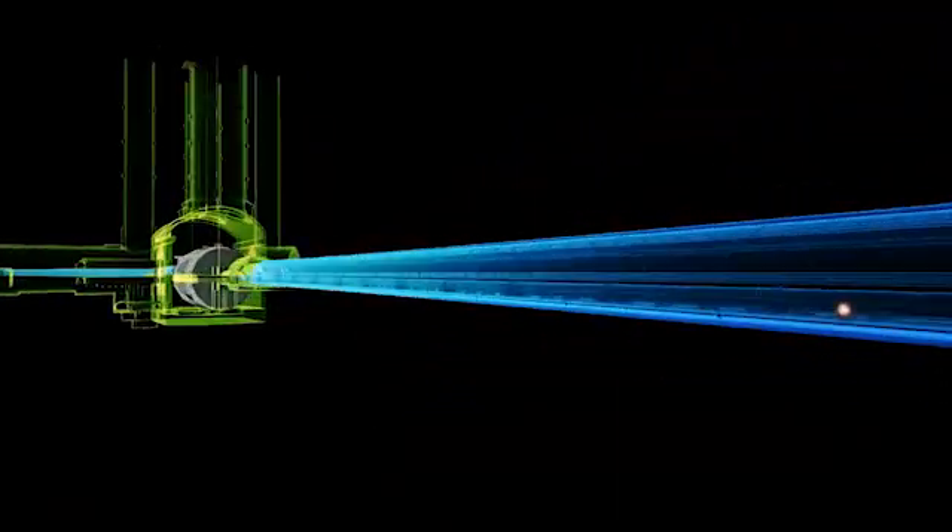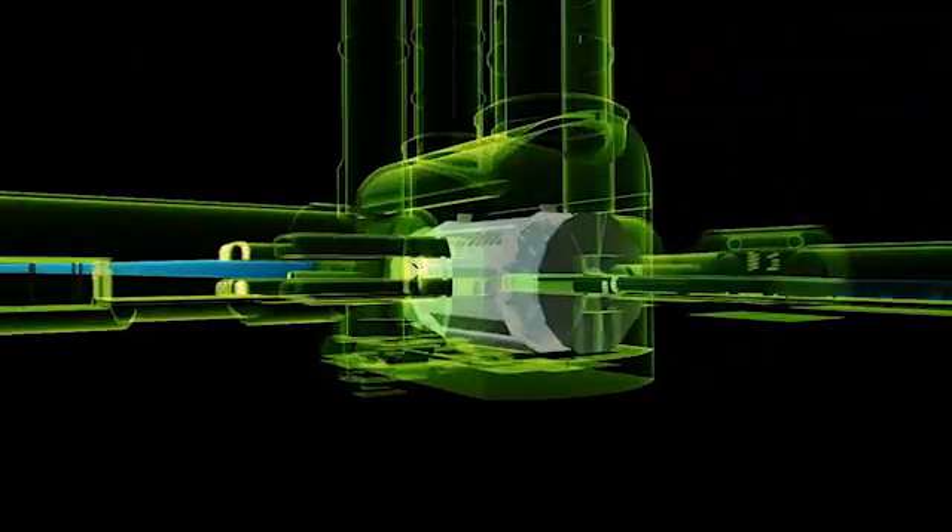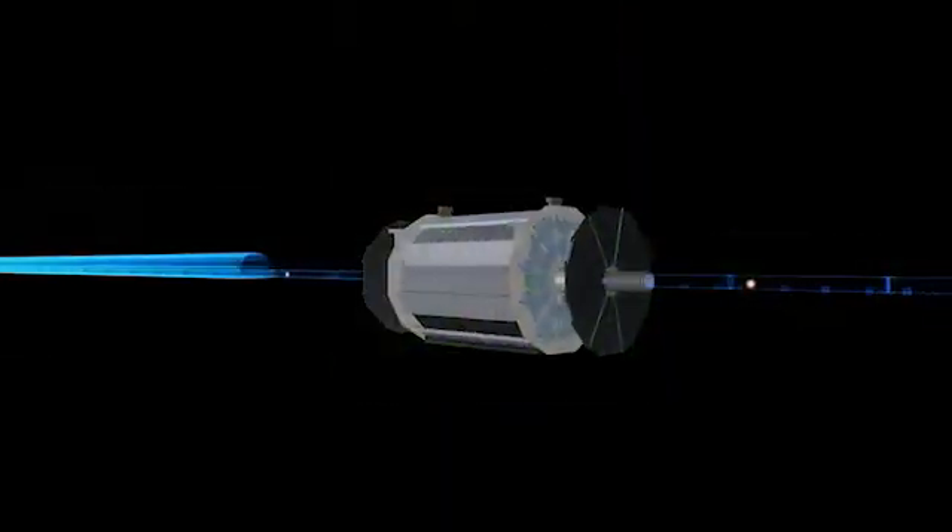Inside the world's biggest atom smasher, the Atlas detector works like a huge digital camera. It records the collisions of hundreds of billions of protons at nearly the speed of light. Our digital camera takes 40 million pictures per second.